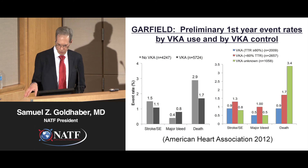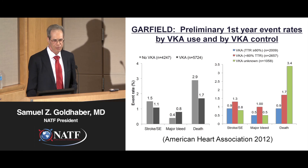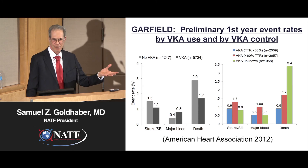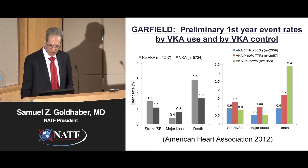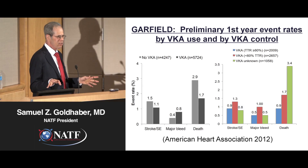In addition, if you're using warfarin it's important to use it properly and keep the INR within the therapeutic range. It's very difficult to keep the INR between 2.0 and 3.0. An out-of-control or low INR has consequences — a higher stroke rate, a higher major bleed rate, and compared to a well-controlled INR, almost double the death rate.